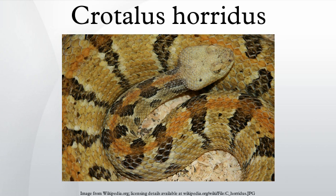Their prey are mainly small mammals, but may include small birds, frogs, or other snakes. Although capable of consuming other rattlesnakes, the most common snakes they eat are garter snakes.